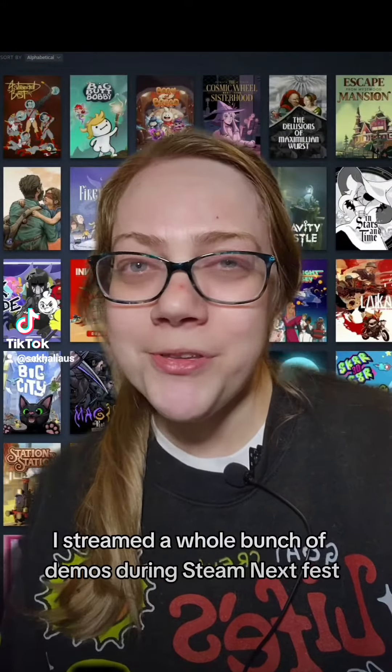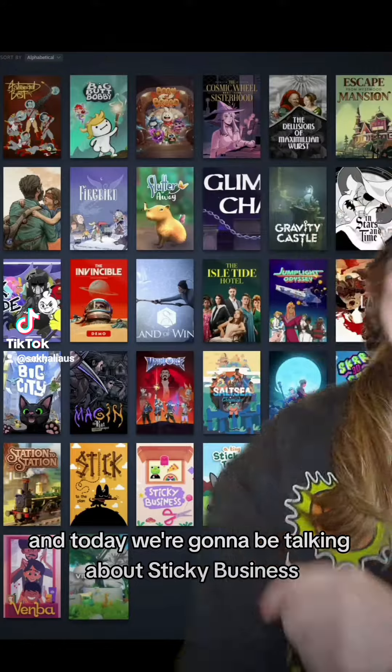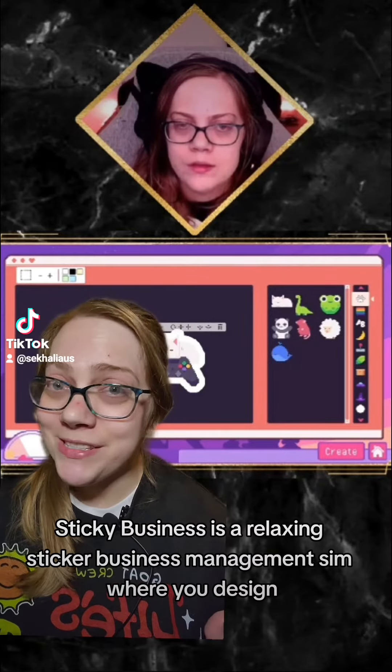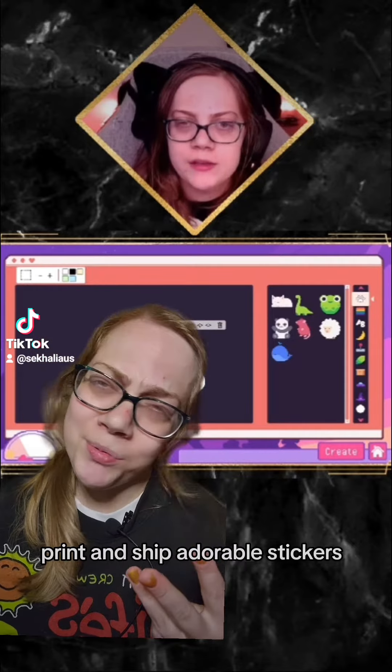Hey there, I'm Sakali. I streamed a whole bunch of demos during Student X-Fest, and today we're going to be talking about Sticky Business. Sticky Business is a relaxing sticker business management sim where you design, print, and ship adorable stickers.